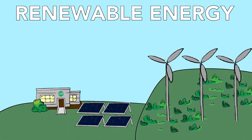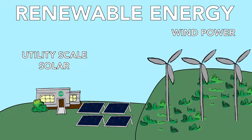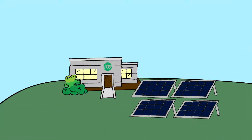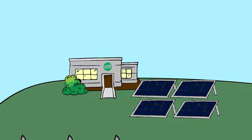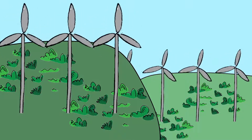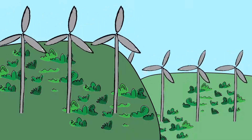Renewable energy sources such as wind power and utility-scale solar use environmentally clean resources to generate electricity. Polished photovoltaic cells convert about 20% of the light that touches them into electricity. Like other energy sources, wind power relies on turbines to turn generators. Instead of rushing water, however, wind turns the blades.